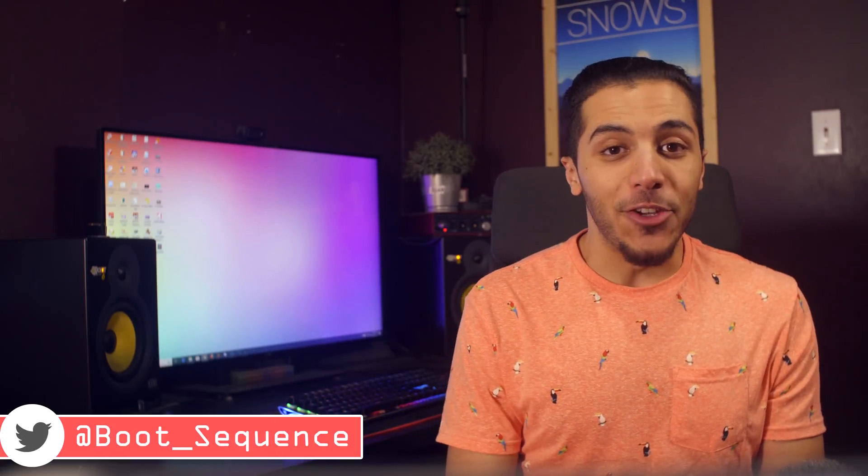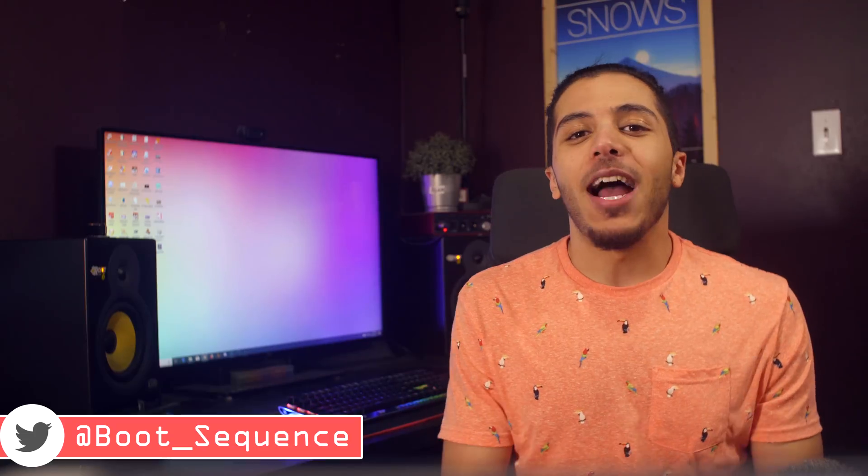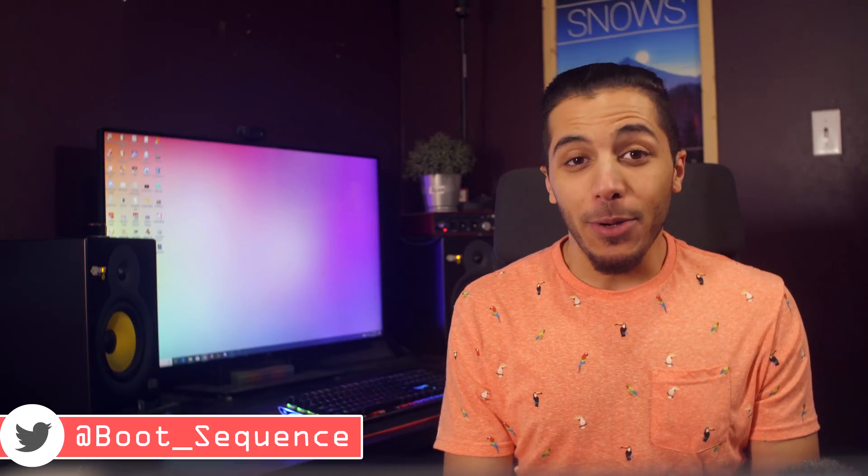Today in the news we have Zen 2, Vega 20, and a movie in 2022. What's up guys, I'm Snows and this is your boot sequence.